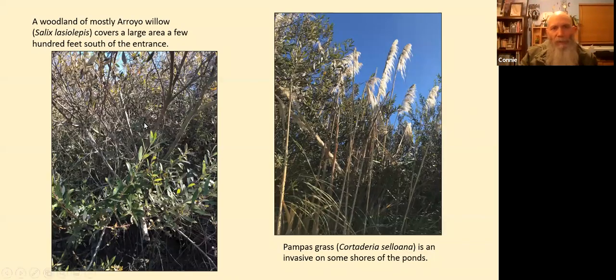A woodland of mostly arroyo willow, Salix lasiolepis, covers a large area of a few hundred feet just south of the entrance. Pampas grass, Cortaderia selloana, on the right, is a problem invasive on some of the shores of the pond. It's not as bad as Arundo donax, which is giant reed, but it's a pretty bad invasive.